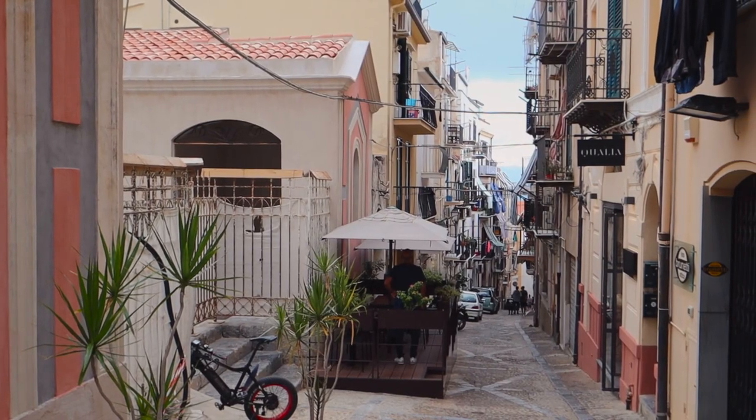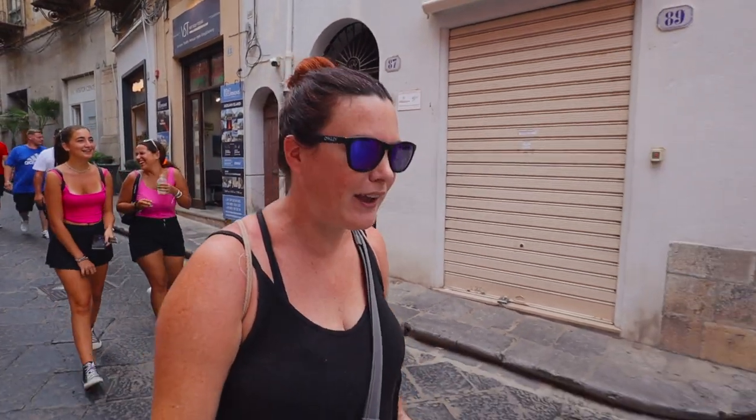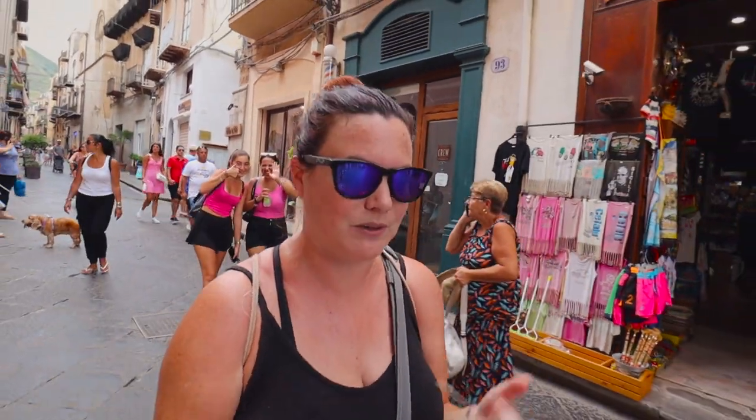I think the town might have been founded by the Greeks. If you're wondering how to get here from Palermo, we took the train — and can I just say how much I've missed European trains since it's been a few years since we were here. We got on at Palermo Centrale and came right into the center of Cefalù. It was only six euros per person, and we just booked it right at the train station.